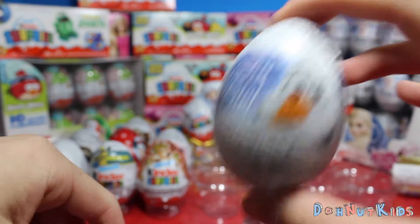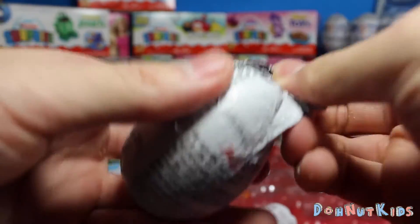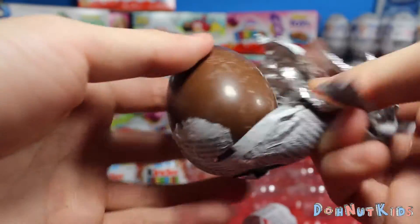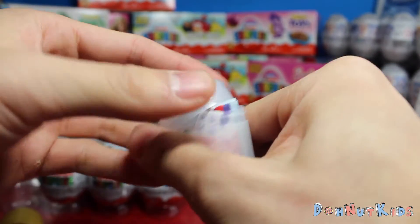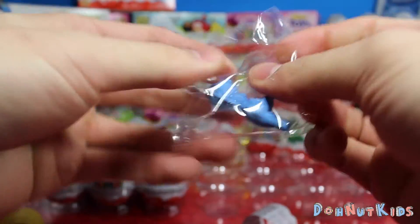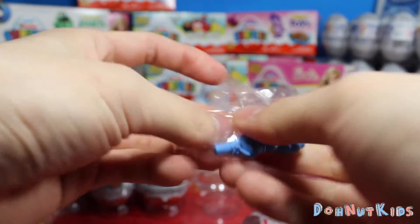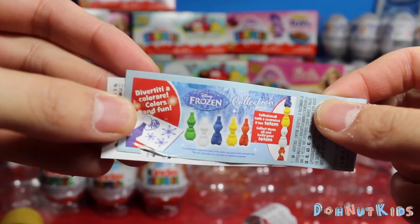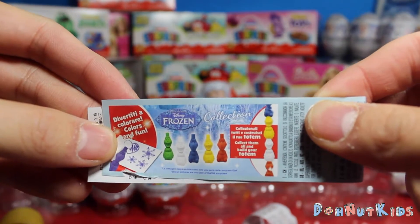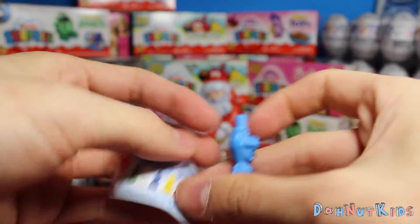Moving on — we're almost at the end. We got the lovable Olaf Frozen Egg. Let's see what we get from here. Whoa! I haven't seen one of these before. Looks like it's Olaf as stackable crayons. They stack into like a totem-like thing and we can draw with it. Really cool.